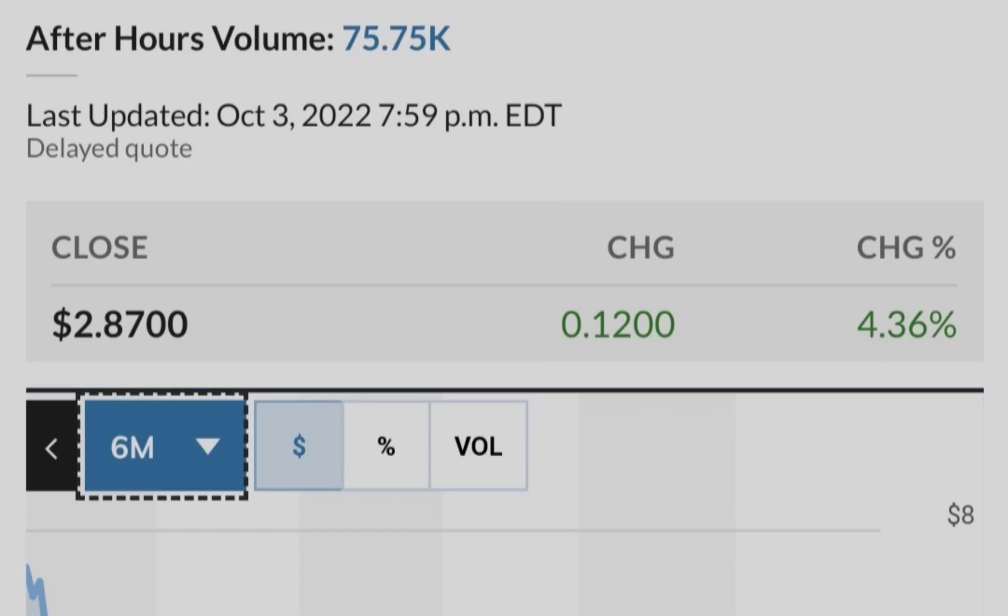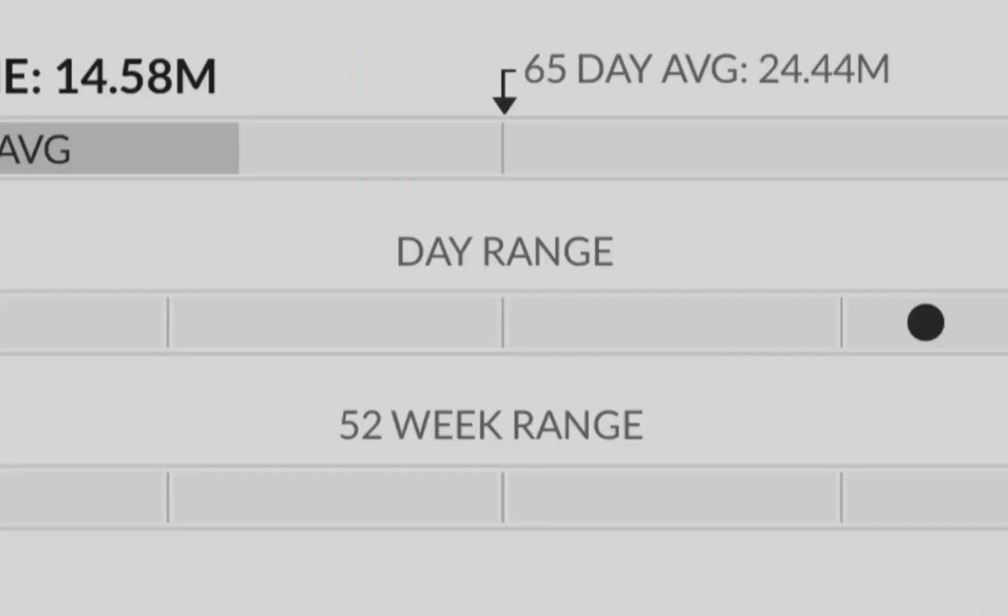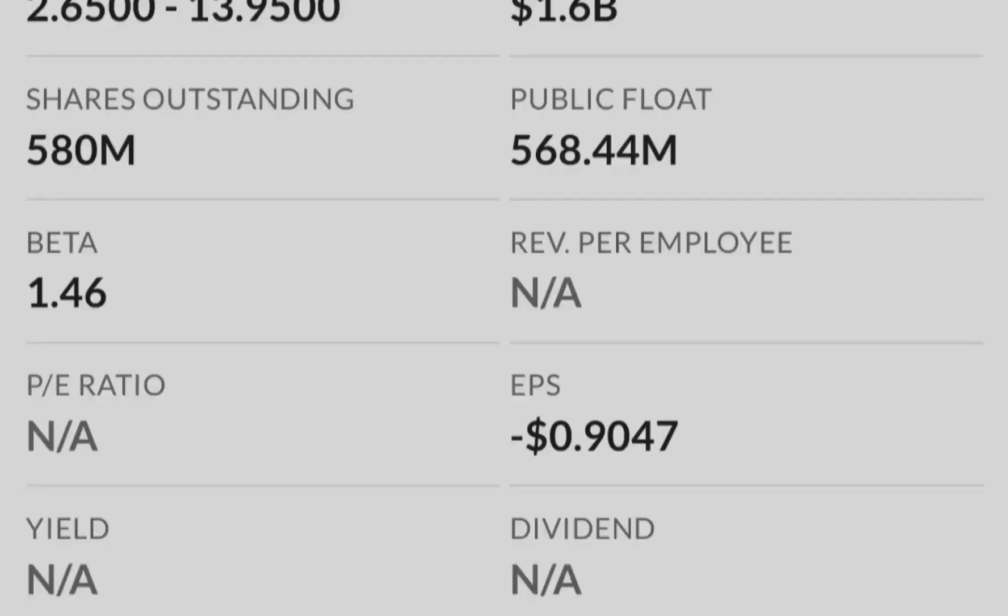First, let me show you that the market is deeply in the red during the last session. The S&P 500 lost about 1.69%, the Dow Jones lost about 1.9%, the Nasdaq lost about 2.18%, and the Russell 2000 lost about 0.71%. We are definitely deeply in the red, and let me show you why this is happening right now.